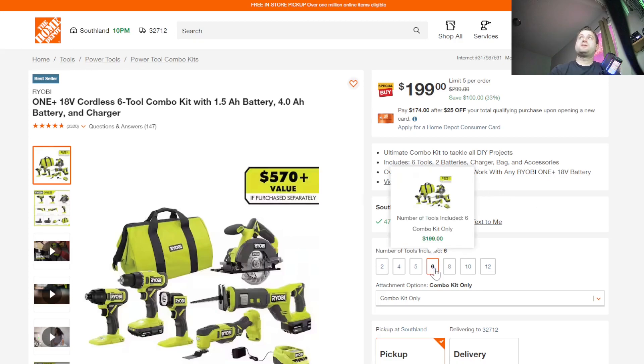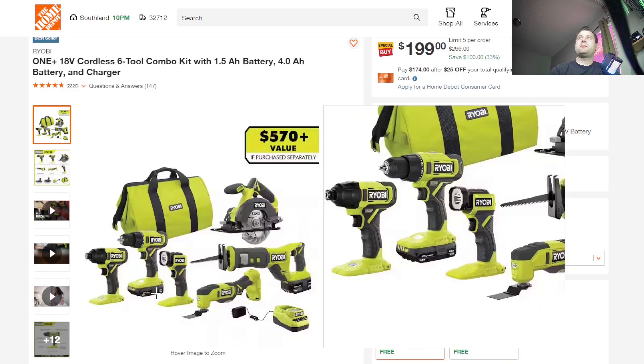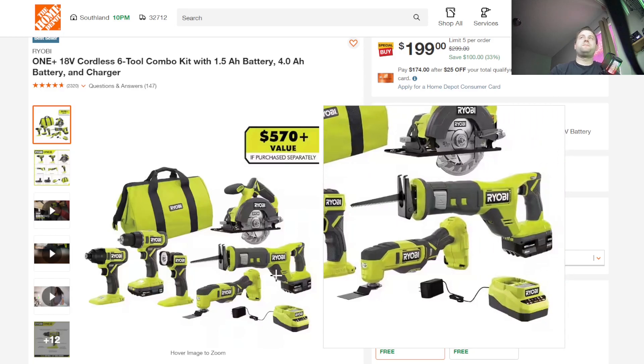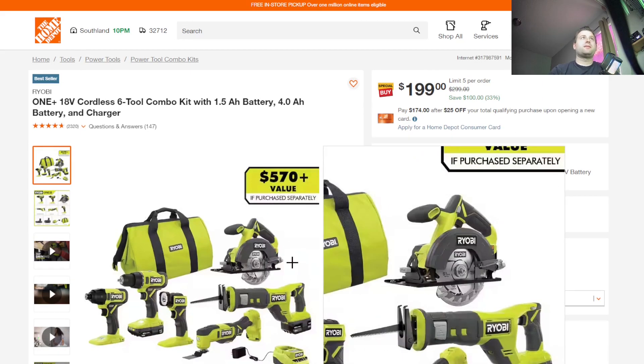Right now, the six-tool combo kit is currently on sale. None of this stuff is brushless or HP. You get a 2Ah and a 4Ah battery, a reciprocating saw, circular saw, multi-tool, drill, impact driver, a light, and a charger. Nothing too crazy, but for $200 it's actually a pretty solid starter set.